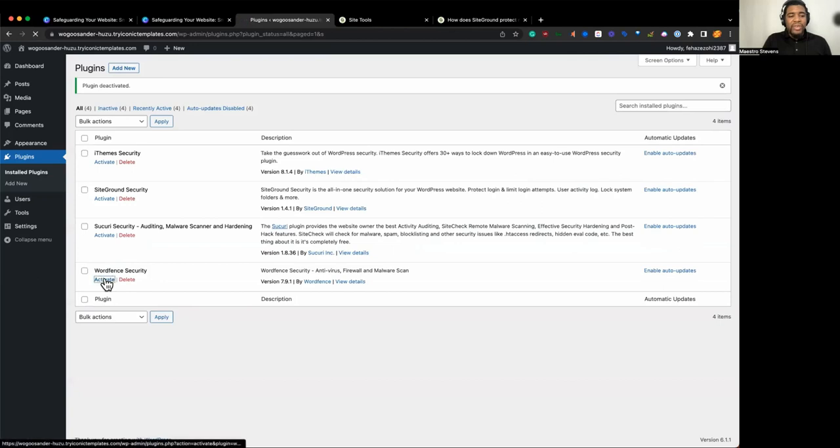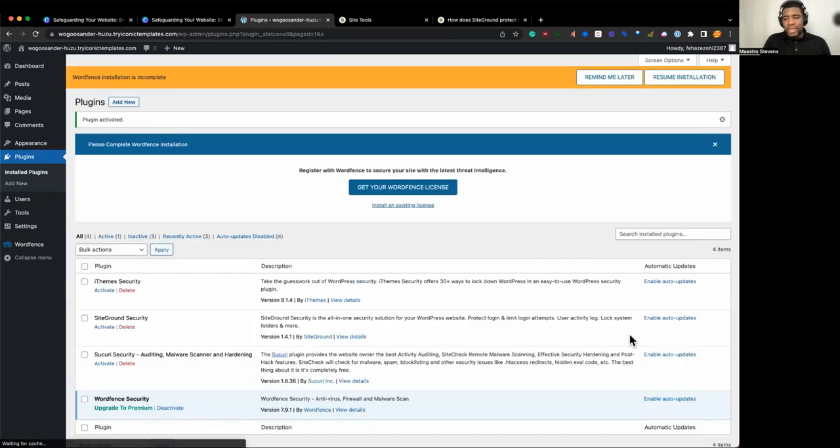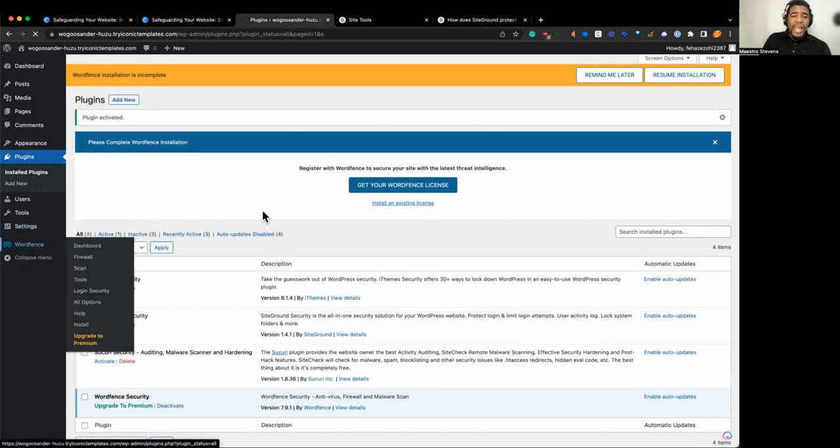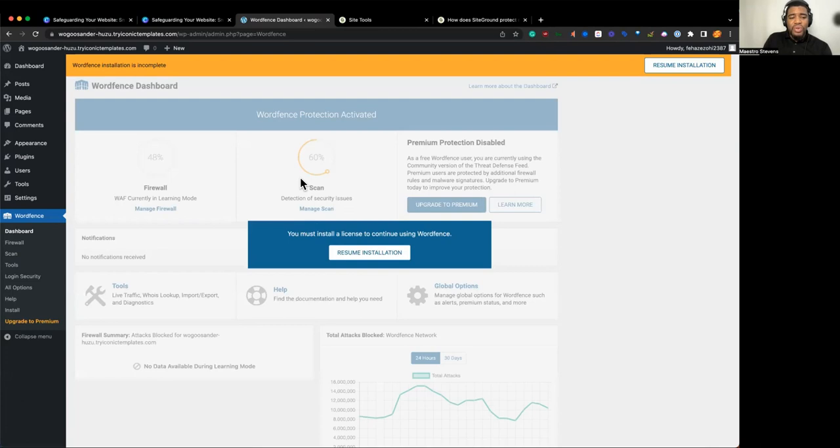With WordFence, they wanted you to sign up for a license, which was interesting. Security wants an API key. iThemes you can do for free through their setup, and SiteGround is free as well. But with WordFence, you do get a firewall for free. These are things you definitely want to think about when it comes to your security plugin, because you don't want more than one.